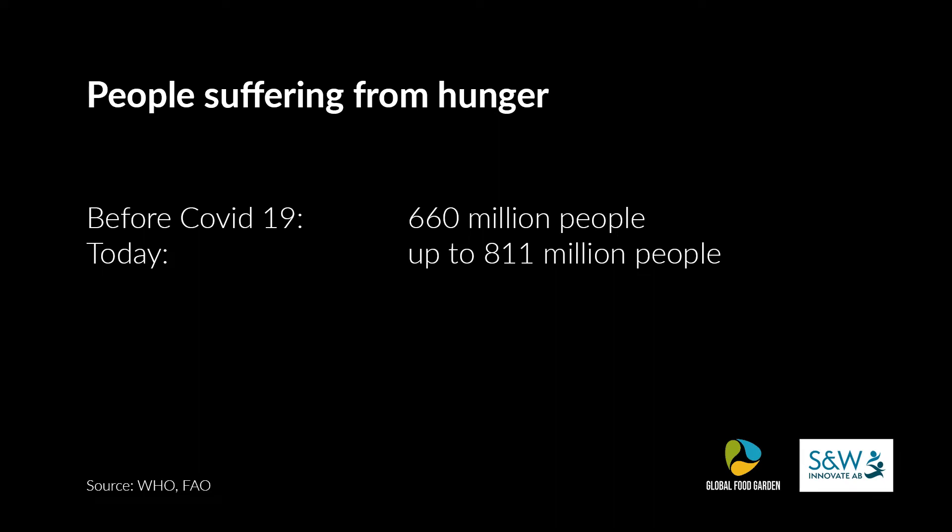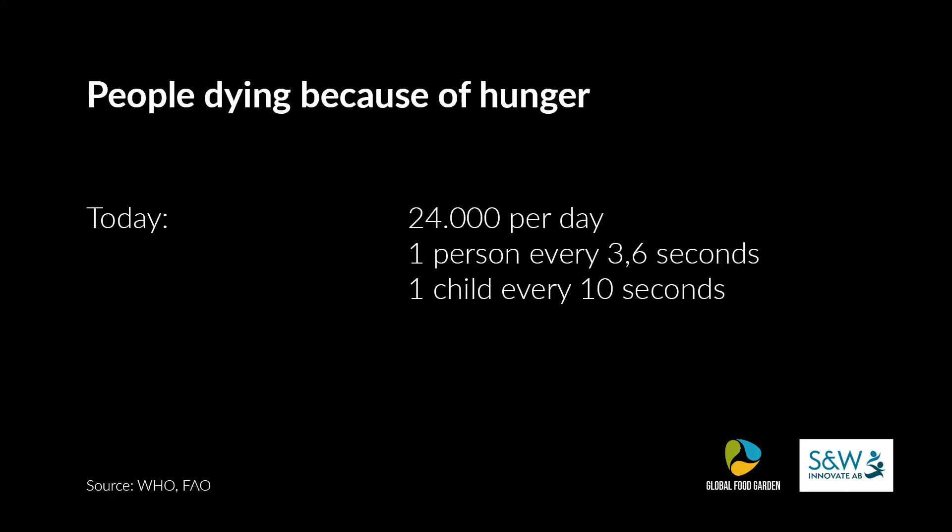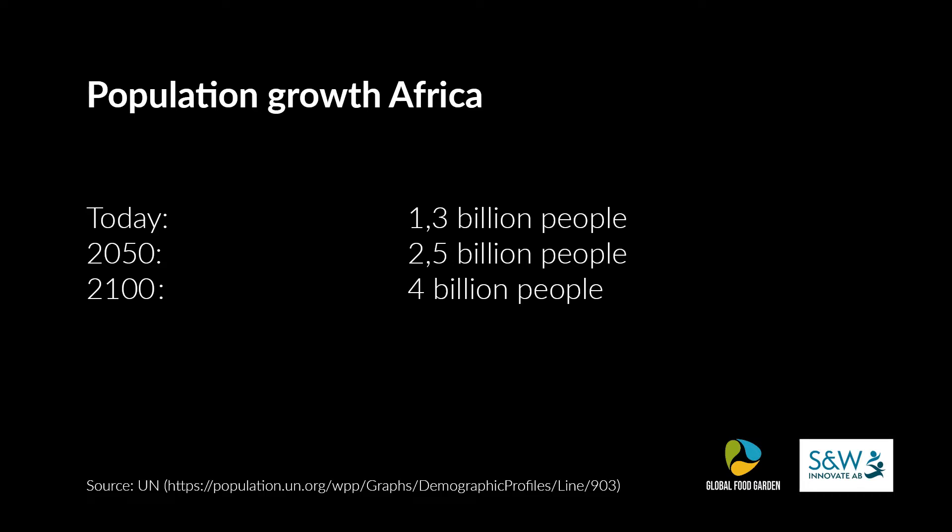What also motivated me to keep on with this topic is the statistics on hunger. During COVID, more than 800 million people suffer from hunger, with about 24,000 people dying daily — that's one person every 3.6 seconds, or a child every 10 seconds. Looking at Africa's population growth projections: currently around 1.3 billion people, expected to reach 2.5 billion by 2050, and about 4 billion by 2100.